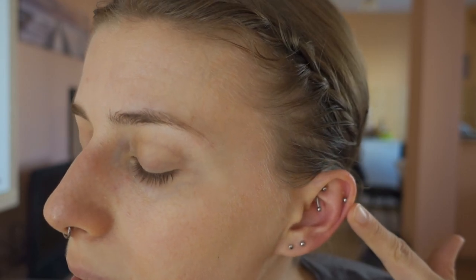I'm just going to move a little closer so that you can see it. So this is my helix piercing. As you can see, it's been pierced with a pretty plain implant-grade titanium barbell. It's looking pretty nice and it also feels pretty good.